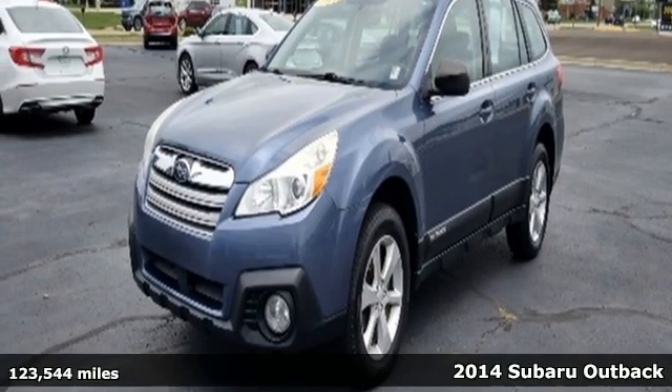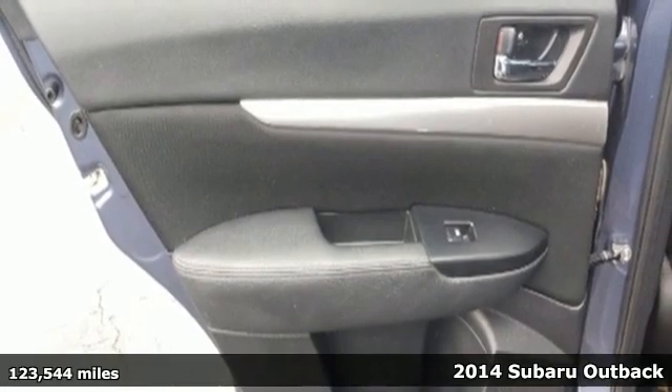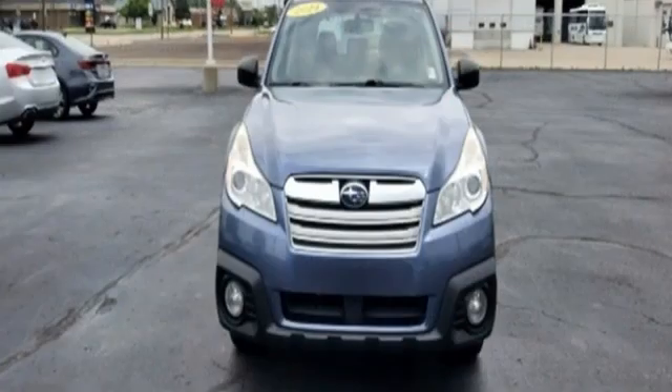It's a 2014 Subaru Outback. This Outback has the fuel efficiency and cargo space to make the daily journey enjoyable. It comes with features you'll be grateful for every day, including speed control,